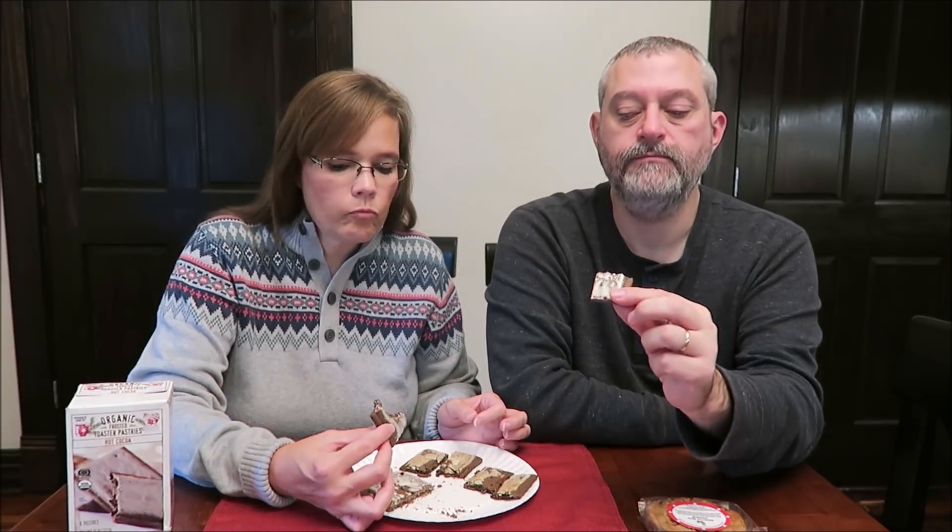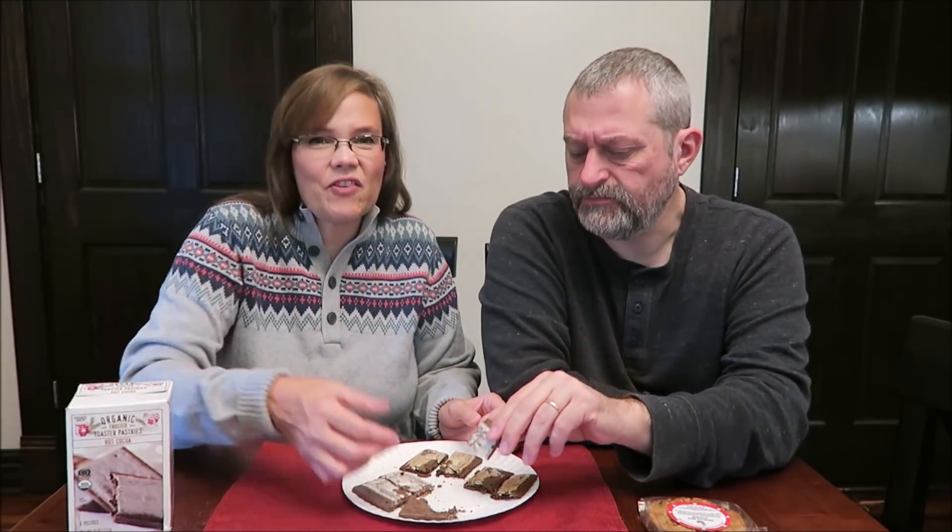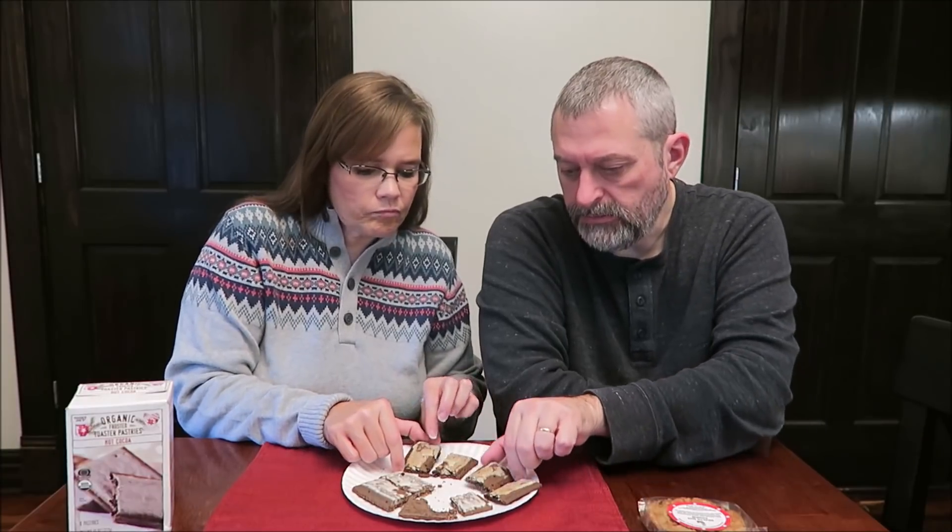And this is hot cocoa. I always look at how much breading is on the edge — not too bad. They're good and moist, not dry like sometimes other pastries are. It's okay, but it doesn't have a lot of flavor at all. It really doesn't. It's shocking.